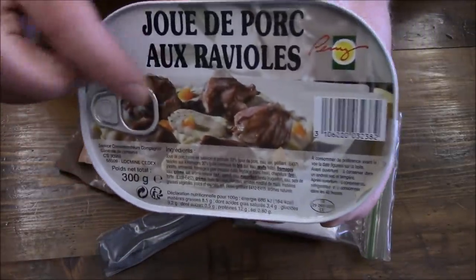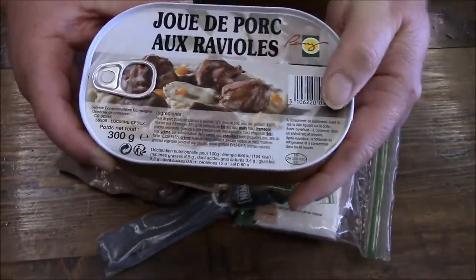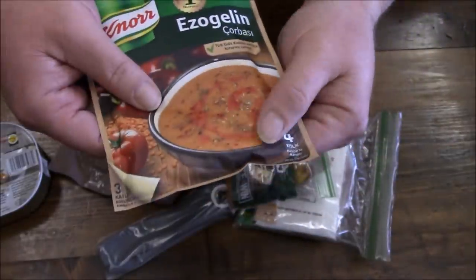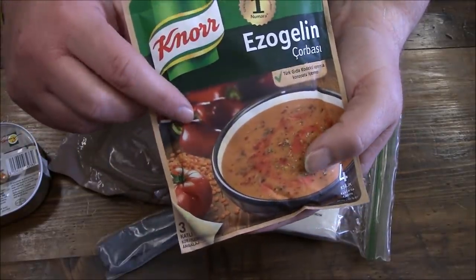It's like pork cheeks with ravioli - you can see there's a little bit of carrot in there too. That should be pretty tasty - 300 grams of that. In here we've got some Turkish soup; it looks like a little bit of tomato and some other stuff. You can definitely see some Roma tomato.